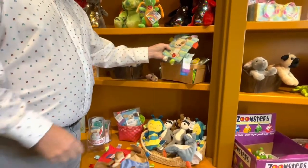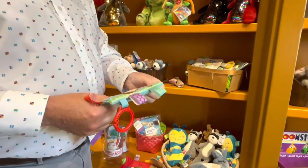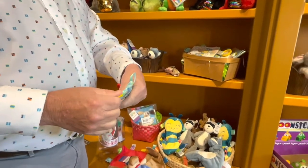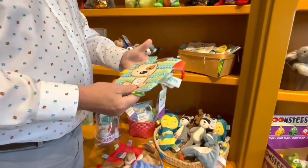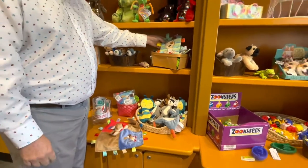Another thing we have are these highly textured toys — lots of feel. You can hear all the crinkle. They have nice soft little tags the kids can chew on or squeeze. They have sounds — very sensory-based toys. These are great for babies and make a great little gift.